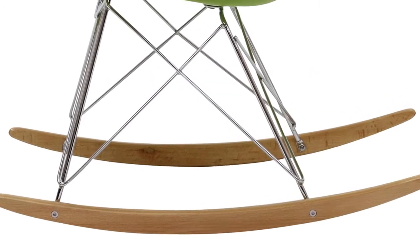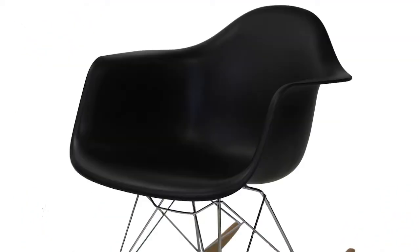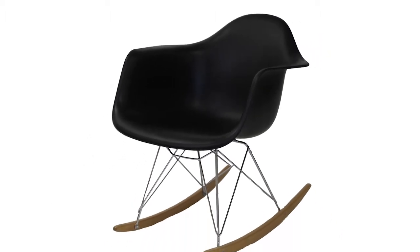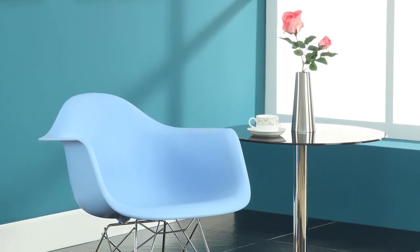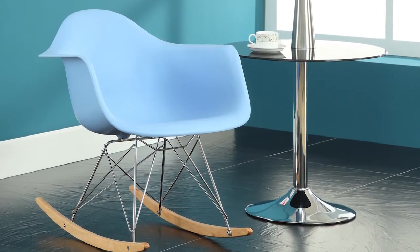Rocker's chrome plated steel base easily connects to the seat in minutes and comfortably seats adults as well as children. Although popular in nurseries, Rocker is often purchased as a cute modern addition to any room — perfect for softly lulling children to sleep or moving in time to music. What else could a person ask for in a modern design? Rocker is available in a variety of colors.